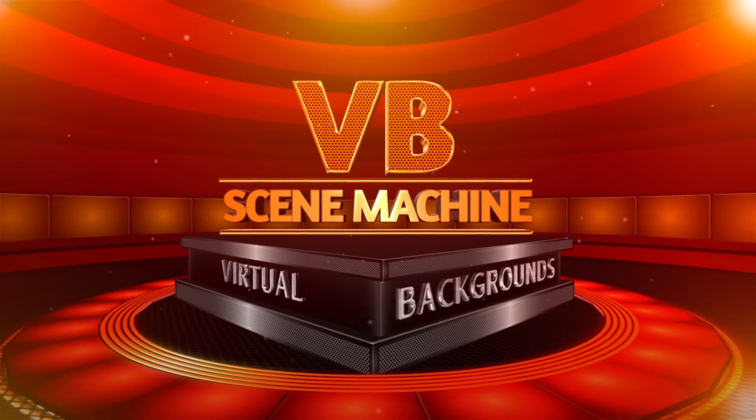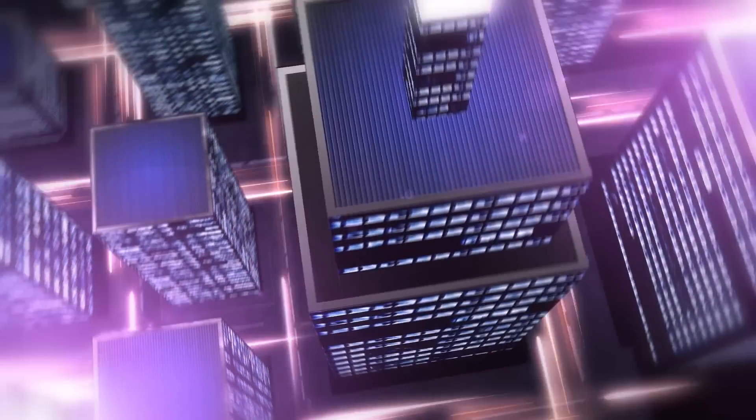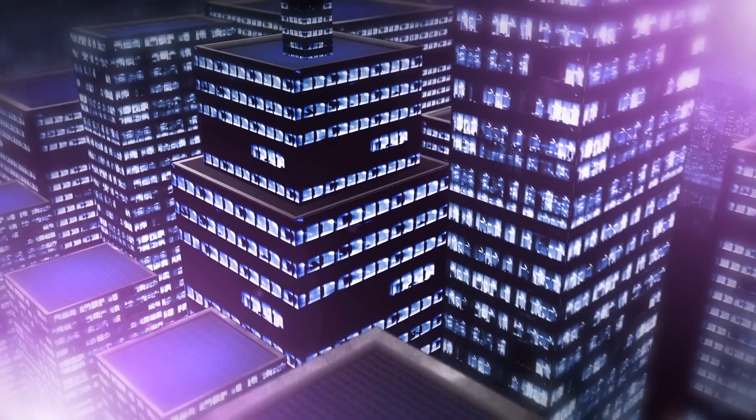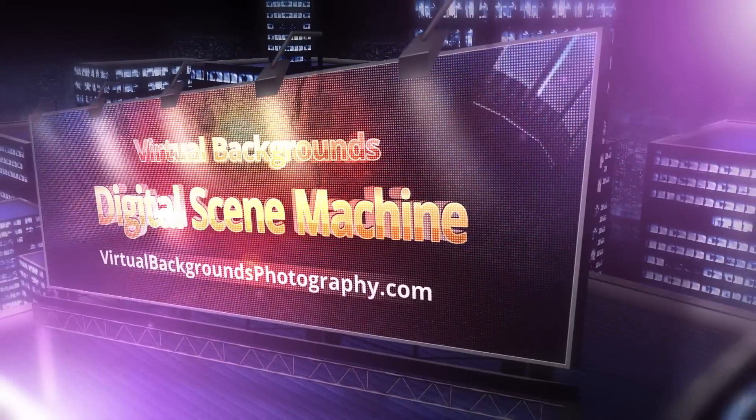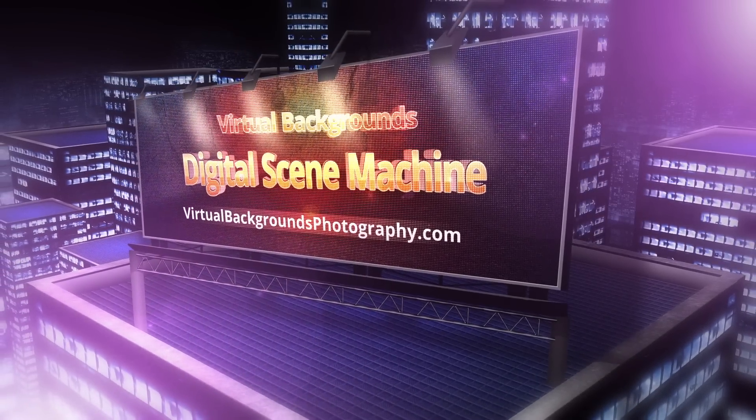Step into the scene with the Scene Machine. Provide your clients with a totally unique experience. Imagine the possibilities — imagine all you could do that no one else can. Step into the future of professional photography with the Scene Machine projected background system. It is absolutely amazing.